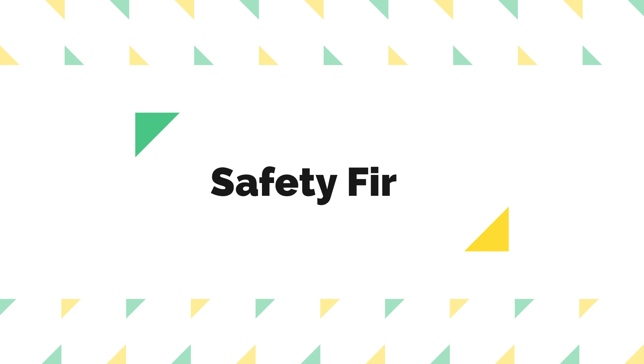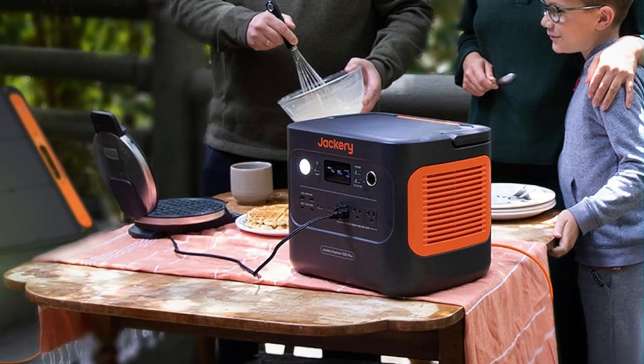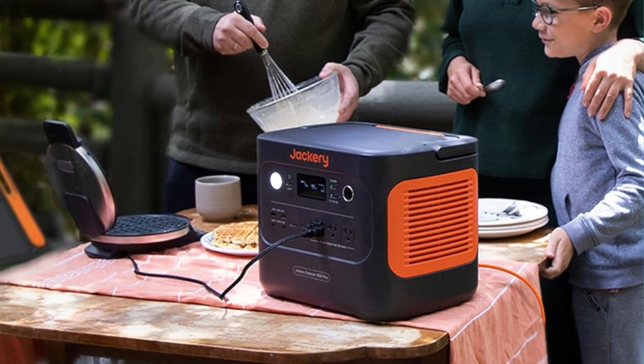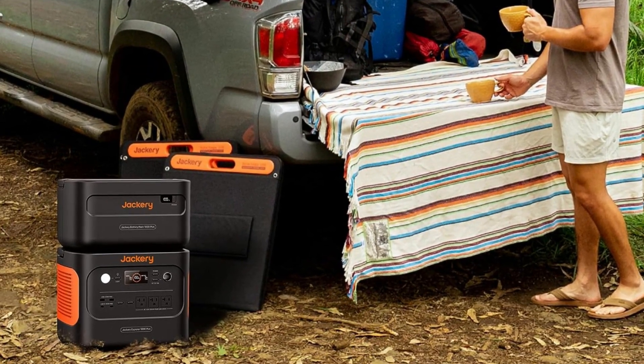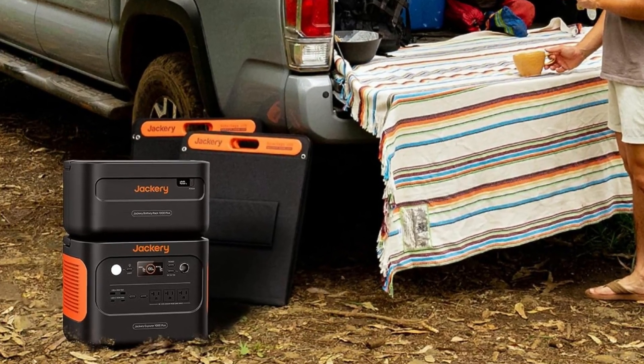5. Safety First. Safety is paramount when dealing with portable power stations, and the Explorer 700 Plus excels in this department. It features advanced LiFePO4 battery cells with a lifespan of up to 10 years and an impressive 4,000 charge cycles.